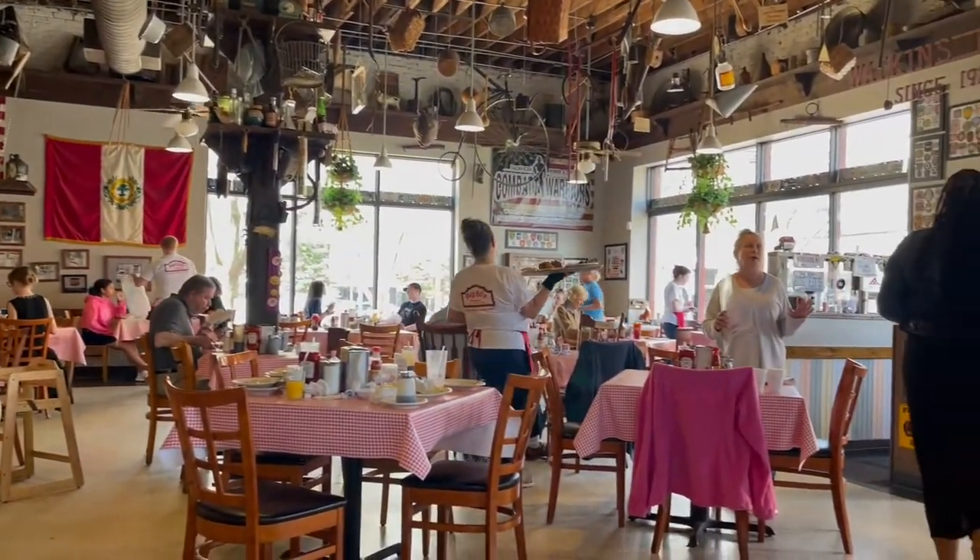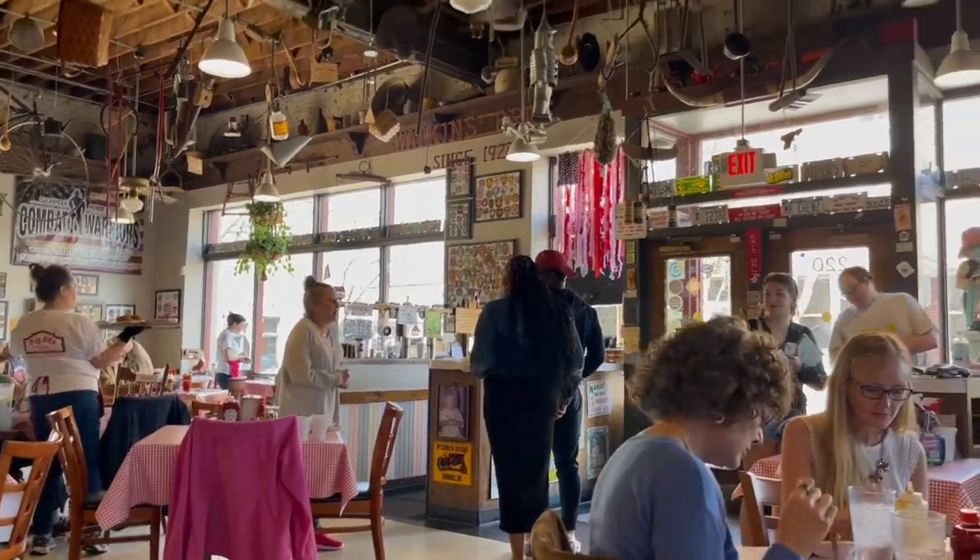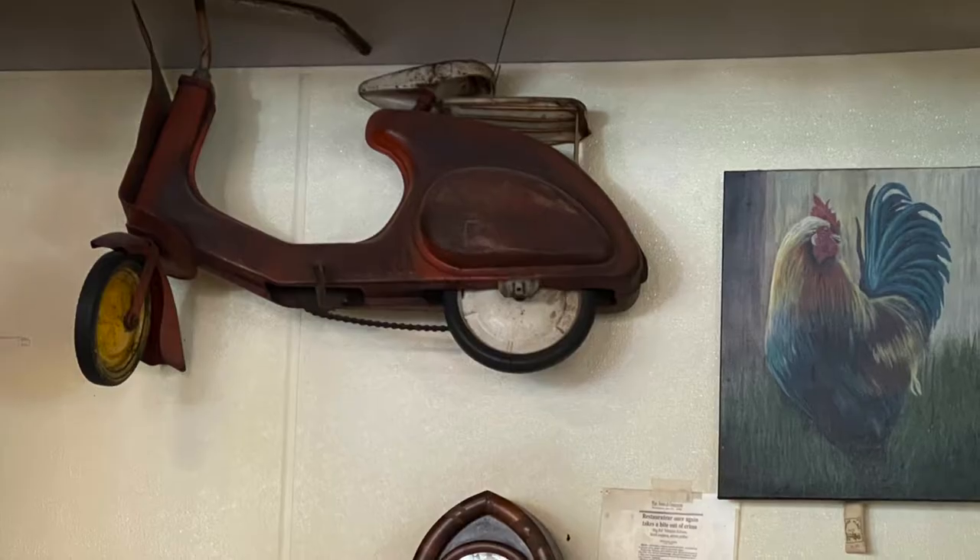Take a look at this eclectic dining hall. It was fun looking at all the things that were hanging either from the ceiling or on the walls.